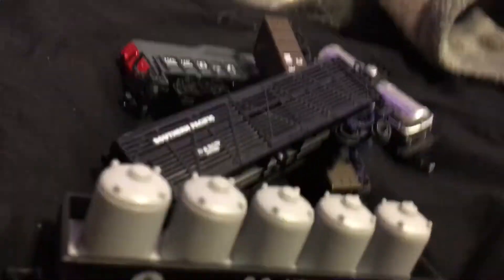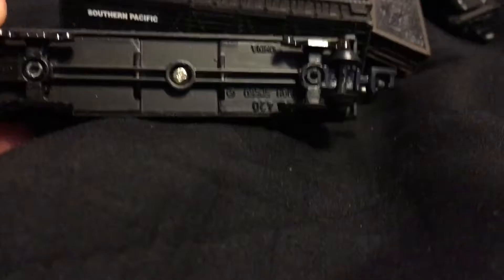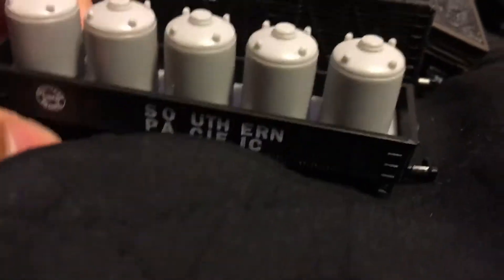Hello everybody, I got something new. My parents gave me this from a thrift store, and it actually has a small little train. It's small, it's like one of the smaller ones. I used to have one of these when I was little — it's in my shed somewhere. I will try to find it and video it.